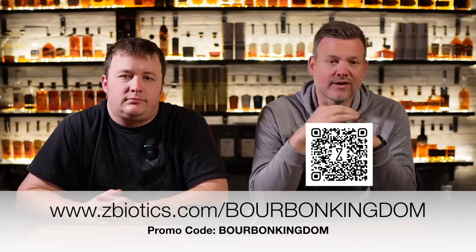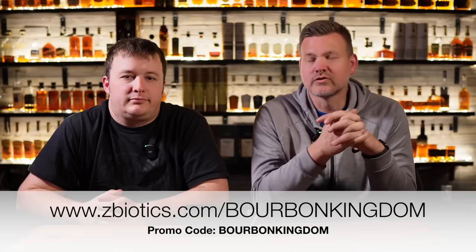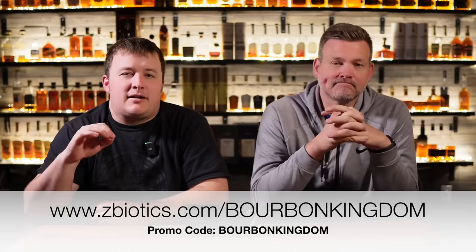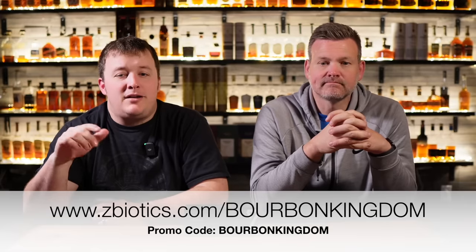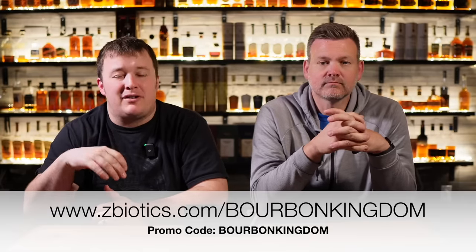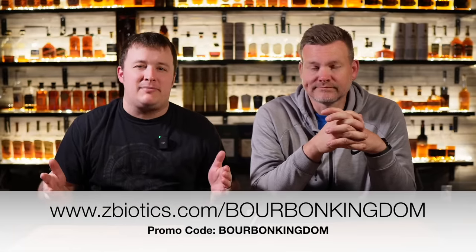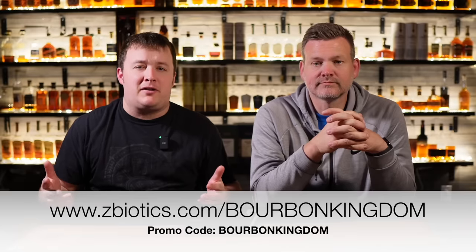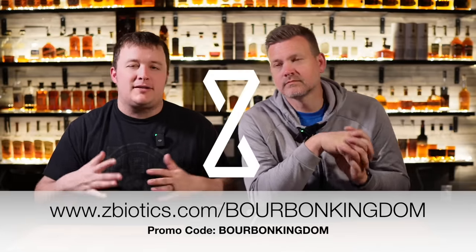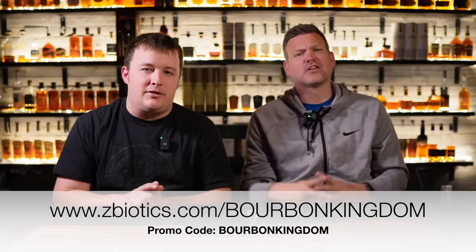Go to ZBiotics.com/BourbanKingdom or scan the QR code on screen to get 15% off your first order when you use Bourbon Kingdom at checkout. You can also sign up for a subscription using our code so you stay prepared for any occasion. Remember, go to ZBiotics.com/BourbonKingdom and use our code Bourbon Kingdom at checkout. Thank you so much ZBiotics — this has been a huge game changer for us, not only for our weekly videos but doing events and everything else. Thanks for sponsoring our episodes and our good times.